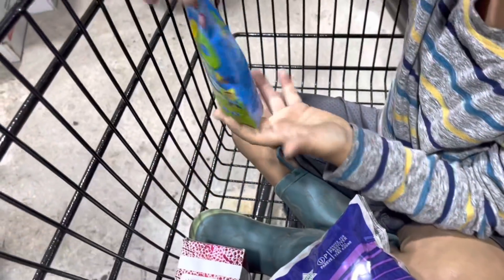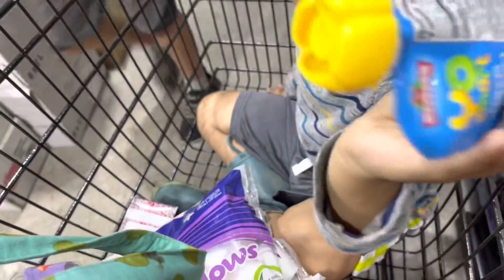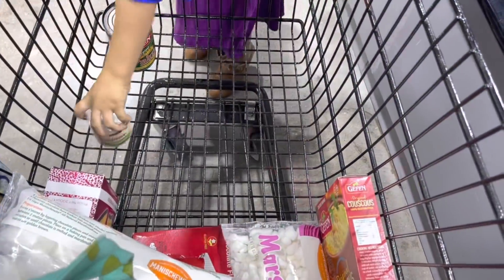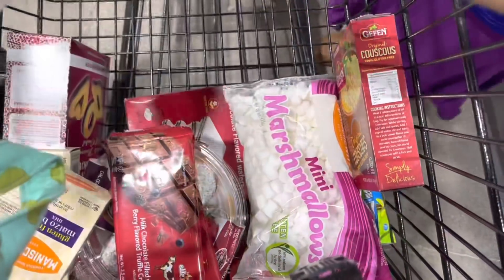It's a small store but it's super fun to have more options here in town. They ended up not really having much for lunch, but we did get lots of fun food for Passover, so that was awesome. It was fun to check it out — they were really nice there, so I'm sure we'll go back. In the meantime, we're going to hop over to our regular grocery store and pick up some food to go because we need lunch.